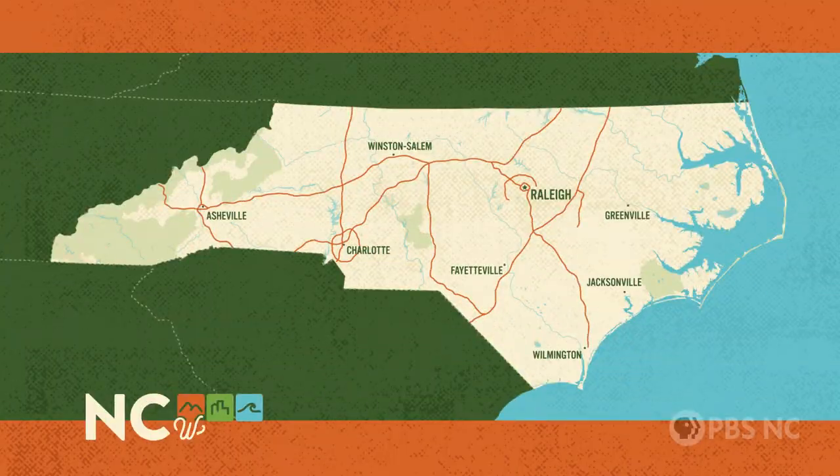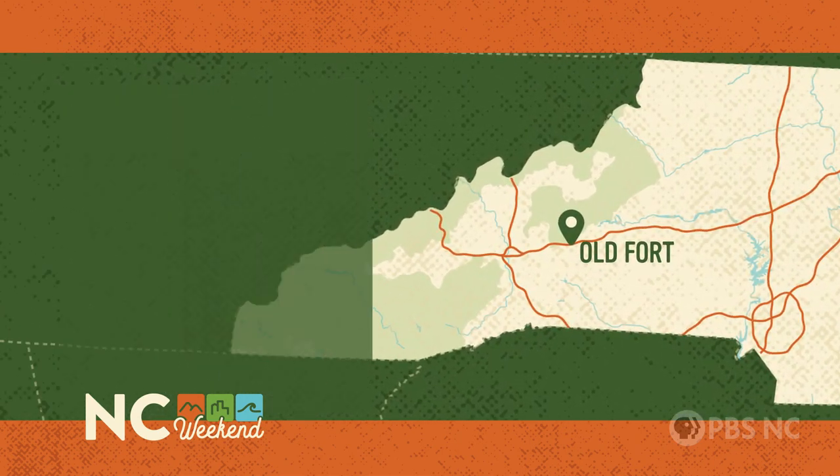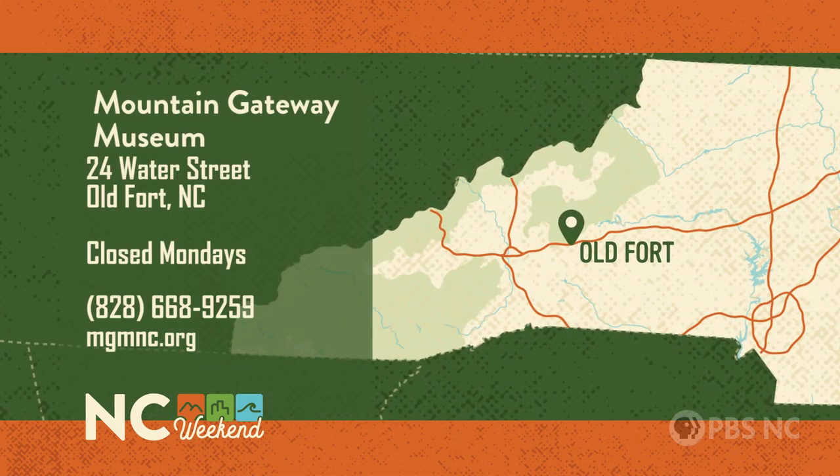The Mountain Gateway Museum is at 24 Water Street in Old Fort, and it's open every day except Monday. For more information, give the museum a call at 828-668-9259, or visit them online at mgmnc.org.